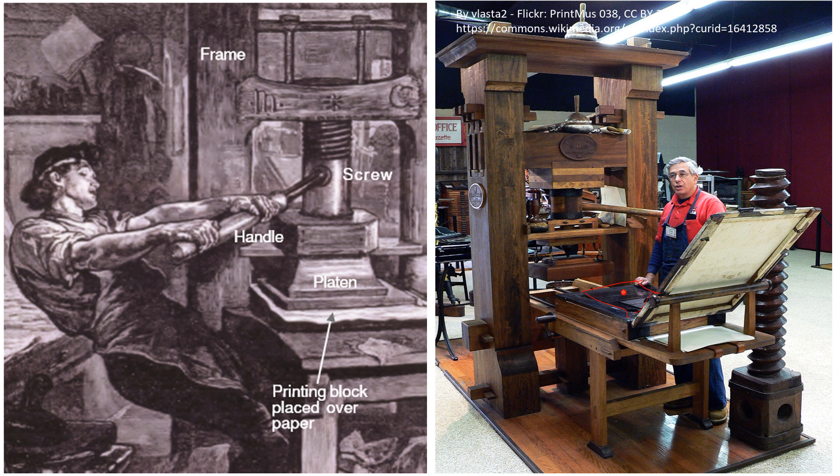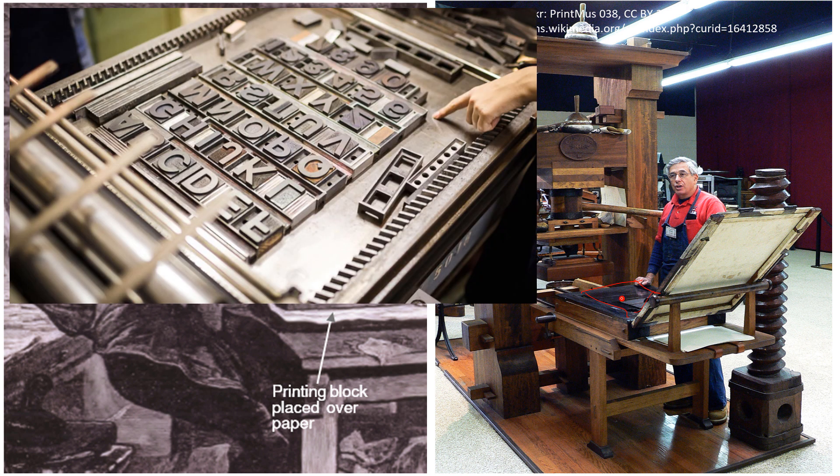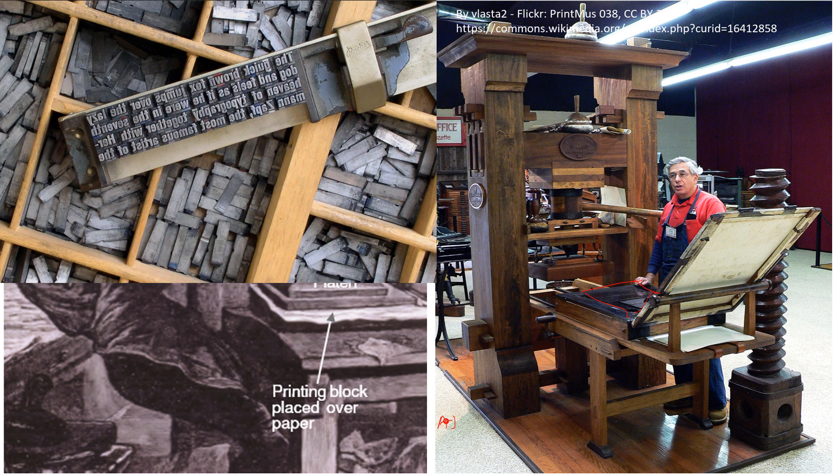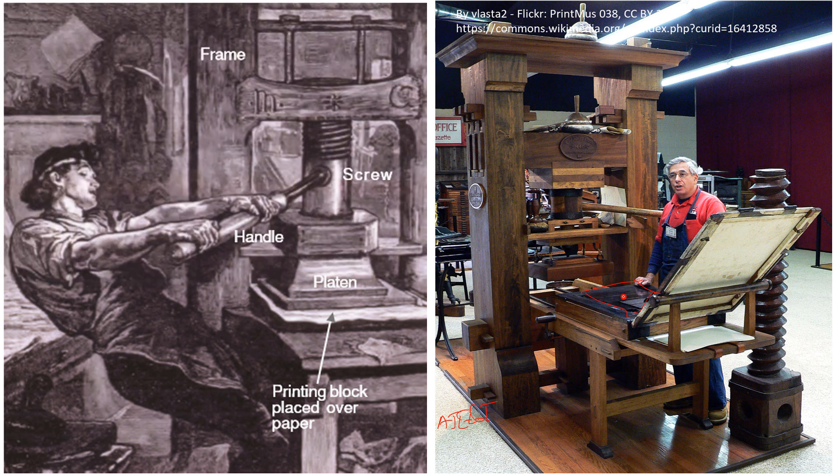The movable type, or metal type, was set by compositors. Looking at the figure, the individual letters were arranged and set into position. For example, letters spelling a name like 'Ajith' would be set one by one. Then the letters were inked.